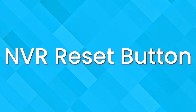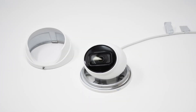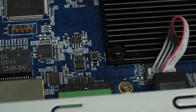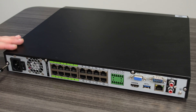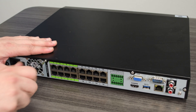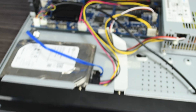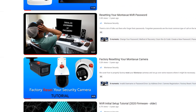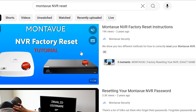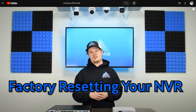Number nine: physical reset button. We all know cameras have a physical reset button, but did you know MontaVue NVRs also have one? To access it, you'll need to remove the cover of the NVR and access the electronics inside, since the button is on the interior of the device. This is one of the more advanced things you might have to do with your NVR, so we have a step-by-step instructional walkthrough video available in the description below.